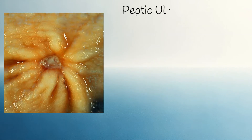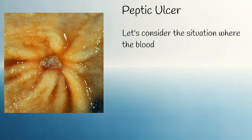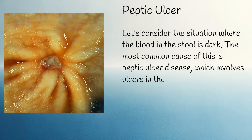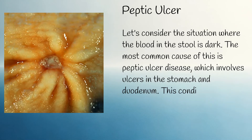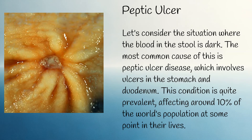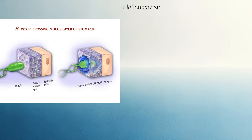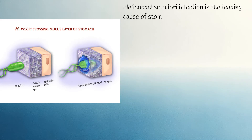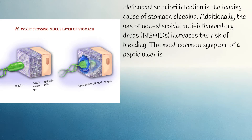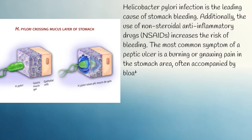When the blood in the stool is dark, the most common cause is peptic ulcer disease, which involves ulcers in the stomach and duodenum. This condition is quite prevalent, affecting around 10% of the world's population at some point in their lives. Helicobacter pylori infection is the leading cause of stomach bleeding. Additionally, the use of non-steroidal anti-inflammatory drugs (NSAIDs) increases the risk of bleeding. The most common symptom of a peptic ulcer is a burning or gnawing pain in the stomach area, often accompanied by bloating, nausea, or vomiting.